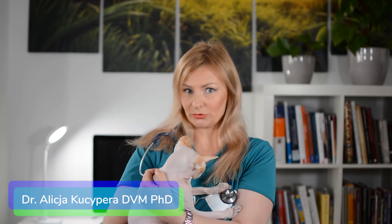Why is my cat vomiting? What should I do? Do I need to see the vet? I'm Dr. Alicia, and today I will answer all of these questions, so stay tuned!